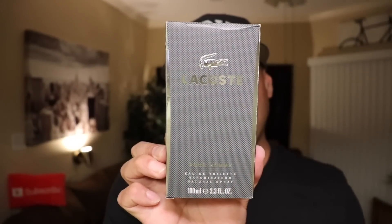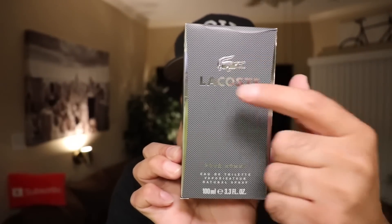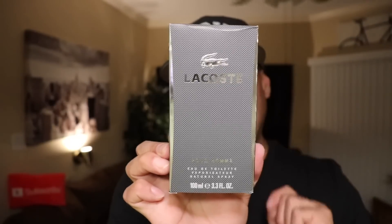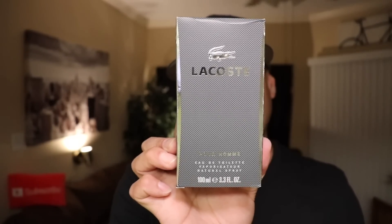Let's check out the presentation. Here is the box for Lacoste Pour Homme. Not too much going on with this box. We have their signature alligator up here, the name Lacoste. It has a nice textured gray to it, nice silver edges, a little information at the bottom. Other than that, not too much going on with this box.